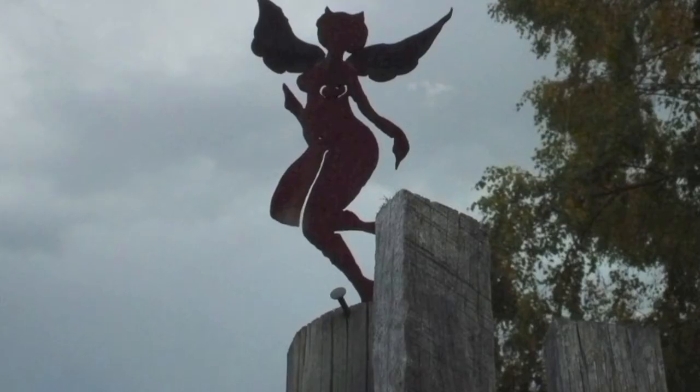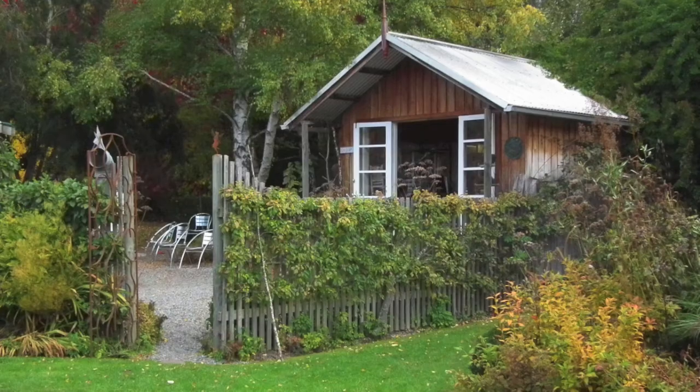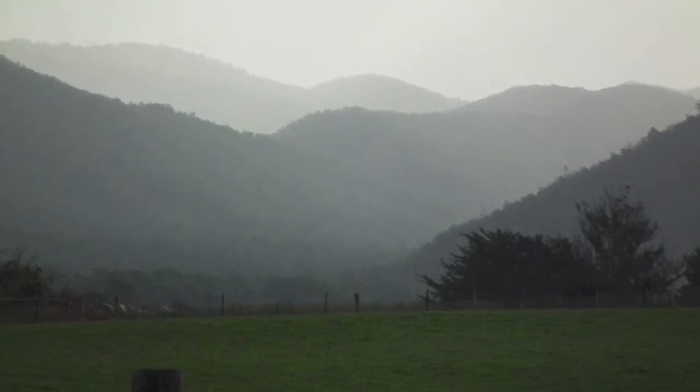The buildings at Witchwood are really interesting. And look, there's the fairy, escaped from under the fungi. But back to the buildings. And as we were leaving, the mist was settling in.